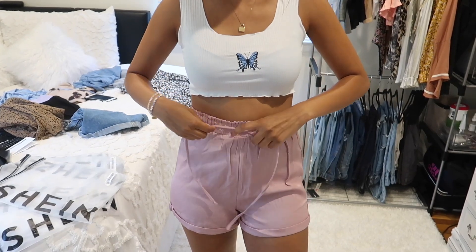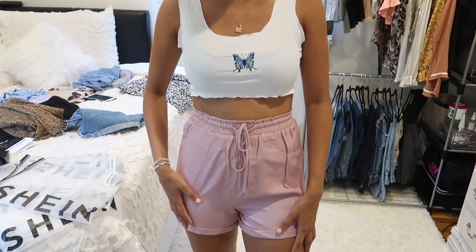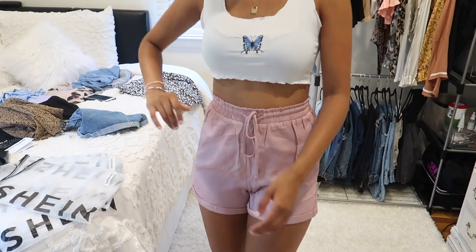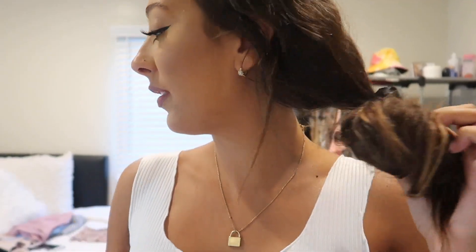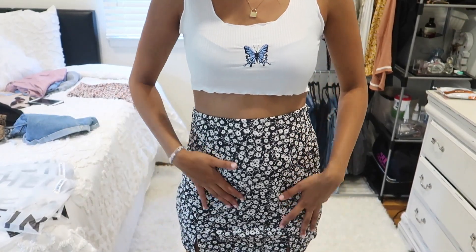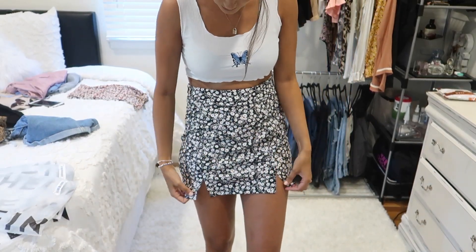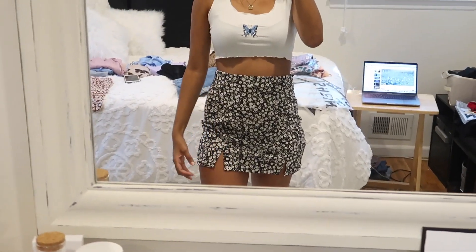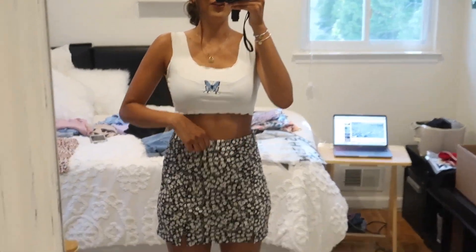The other color is like a pink — I'd consider it more of a mauve. They're the exact same shorts just in a different color. Next I'm showing two skirts. The first one is a black and white skirt with cute little flowers on it. It's a size small and it fits me perfectly — not too tight. It has two cute little slits. Here's a closer look at the pattern.